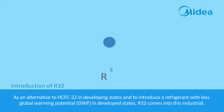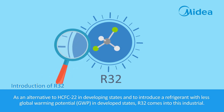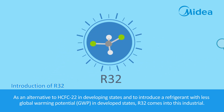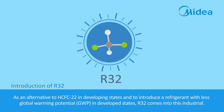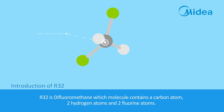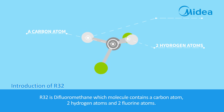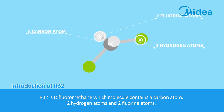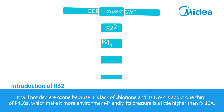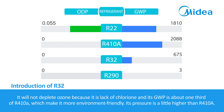As an alternative to HCFC-22 in developing states and to introduce a refrigerant with less global warming potential (GWP) in developed states, R32 comes into this industry. R32 is difluoromethane, whose molecule contains one carbon atom, two hydrogen atoms, and two fluorine atoms. It will not deplete ozone because it lacks chlorine, and its GWP is about one-third of R410A, making it more environment-friendly.